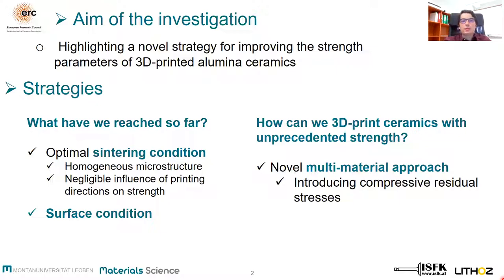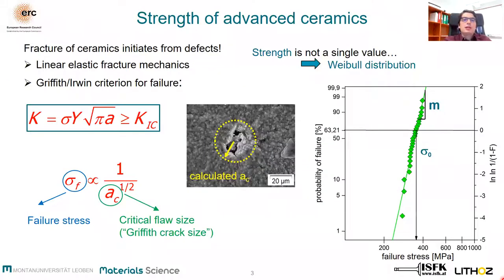So how can we describe the strength of ceramics? Ceramics are brittle. Therefore, fracture of ceramics starts from defects, which can be described as cracks according to the Griffith-Irwin criteria. If the stress intensity factor at the crack tip K reaches or exceeds the fracture toughness of the material K1C, failure will occur.